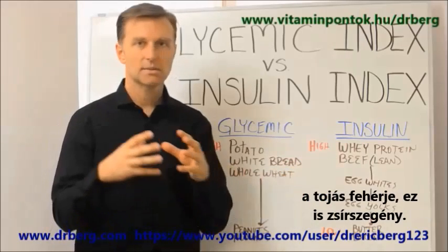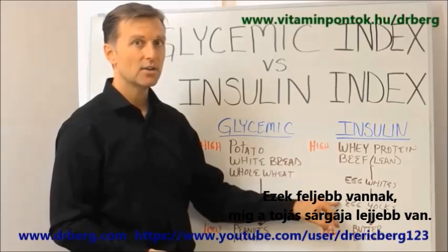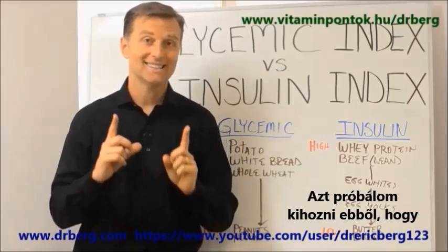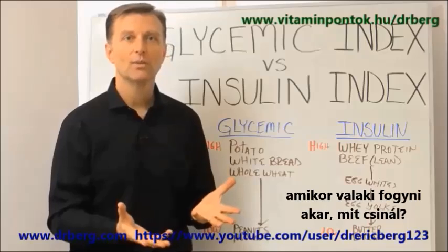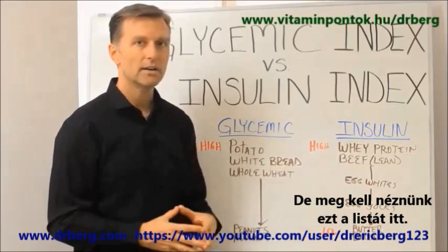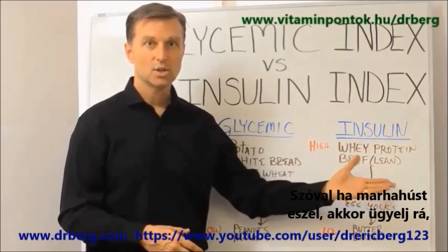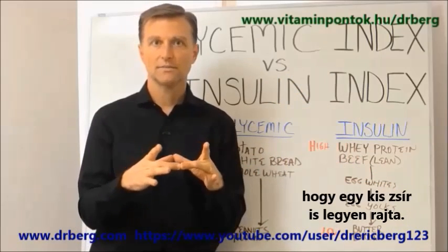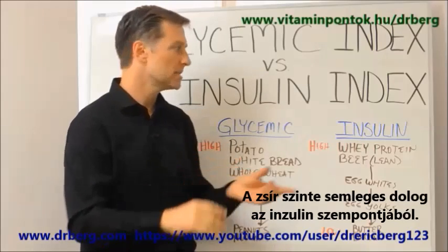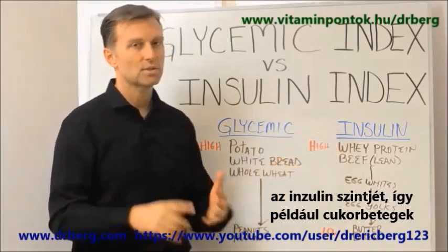As we go down the list, egg whites — because it's less fat — are higher on the list. Egg yolks are lower on the list; they create less of an insulin response. And then butter and bacon are even lower. So when people are trying to lose weight, what do they do? They avoid the fat and eat more protein. But they have to understand this scale. Fat actually will buffer and lower the insulin effect. If you're going to have some beef, make sure it has some fat in it, because fat is almost neutral when it comes to insulin and it doesn't turn into sugar. It has calories, but it doesn't create the effect on insulin — so it's great for diabetics.